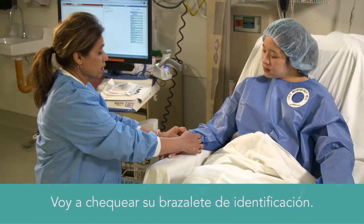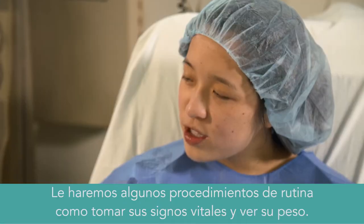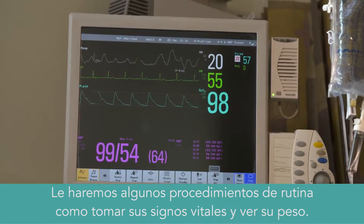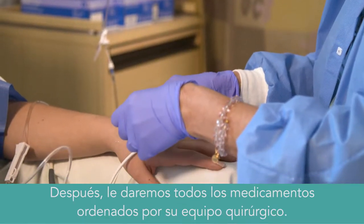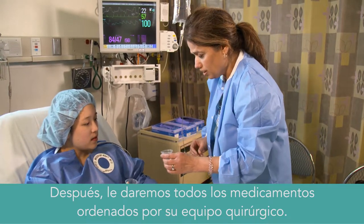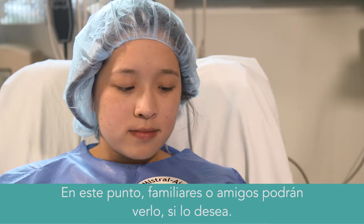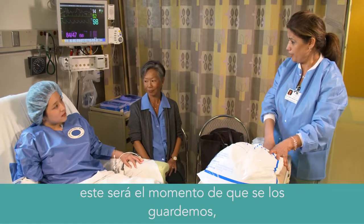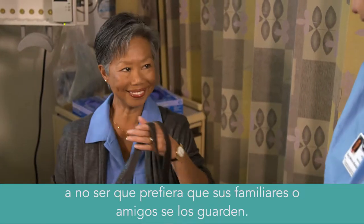We'll look at your arm band. Next is for us to do a private history with you. We'll do some routine care, including taking your vital signs and getting your weight. Then we'll get your IV started and draw any necessary labs. Next, you'll get any medications that your surgical team has ordered. At this point, family members or friends can join you if you'd like. If you didn't lock your valuables at registration, we'll do that for you now, unless you want your family or friends to hold on to them for you.